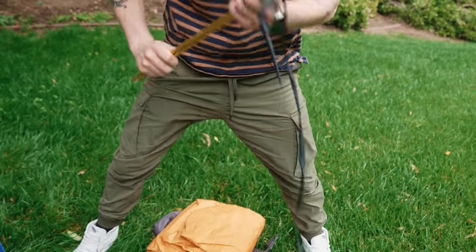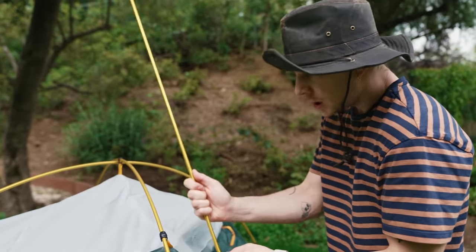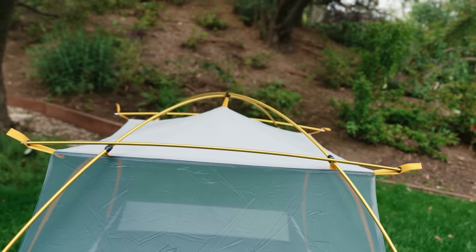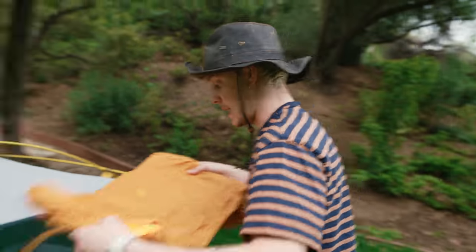It's a tent! And then we've got these little guys right here — with a little bit of this, close like this. Oh, I almost just impaled myself. Look at that — now that is spectacular. Now it's tent time, baby.